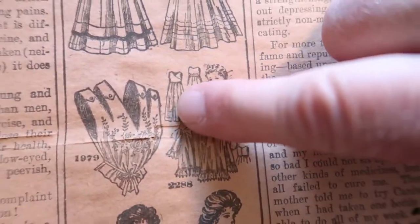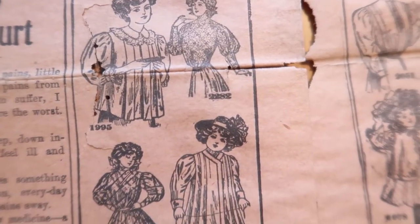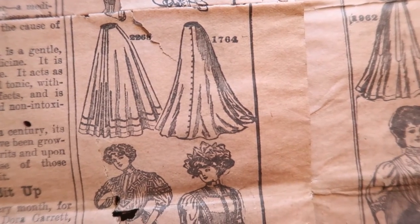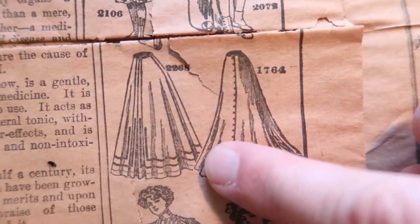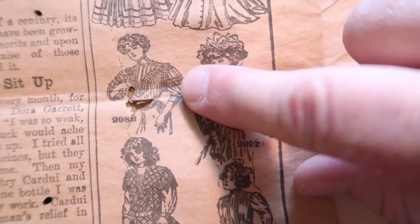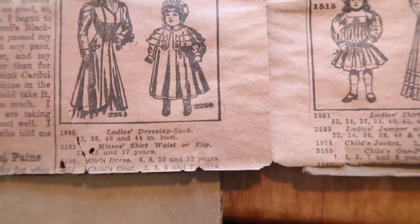There aren't any descriptions of them really. Look at her little hat. This looks like a black snail pattern I have of a fan skirt — it reminds me of that. Look at all the insertion laces — it's pretty.